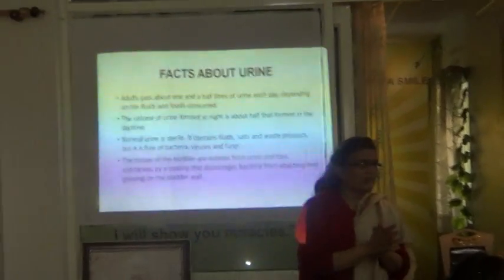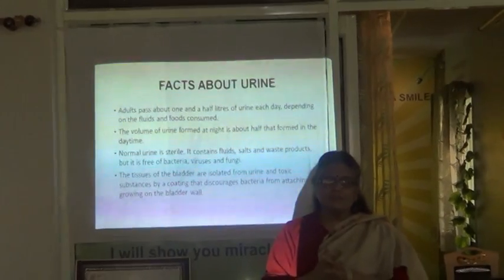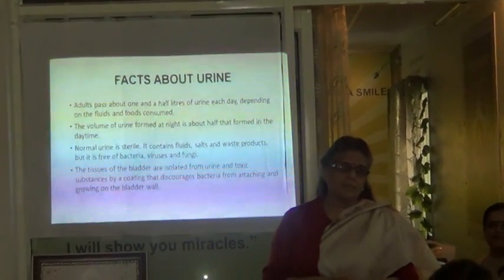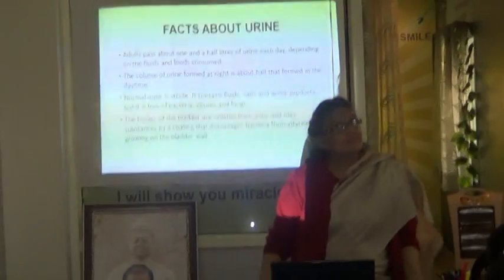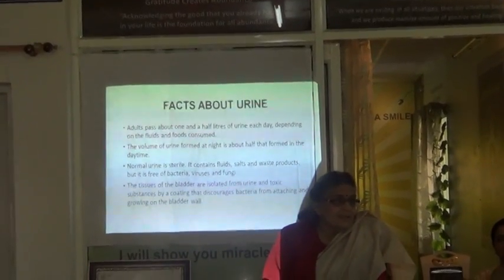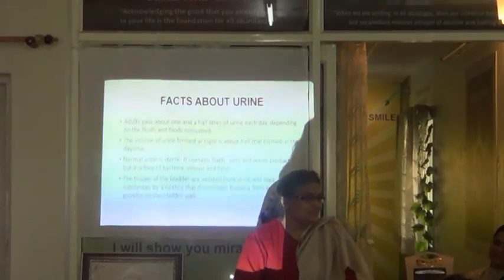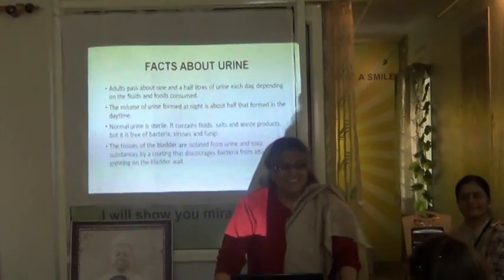There are some interesting facts about urine. You know how much urine we pass every day? About one and a half liters. At night it almost comes down to half — see how nature has built it up, otherwise we wouldn't have peaceful sleep. Another very interesting thing is that the urine we pass is totally sterile — it has no fungi, no bacteria, no viruses. So let's not have a negative feeling towards this excretion thinking it must be very harmful — it isn't.